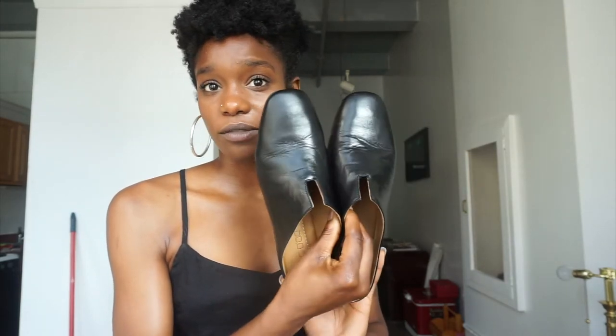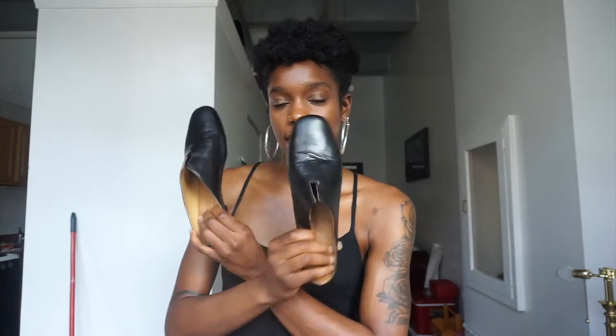I went down almost two whole sizes, but it depends on your foot. If you have a wider foot you may want to go true to size, but my foot is very narrow, which is probably why. For a narrow foot I would go about two sizes down, but if you don't have a narrow foot go true to size. Anyway, I'm going to show you guys three ways I style my new Italian leather slides.